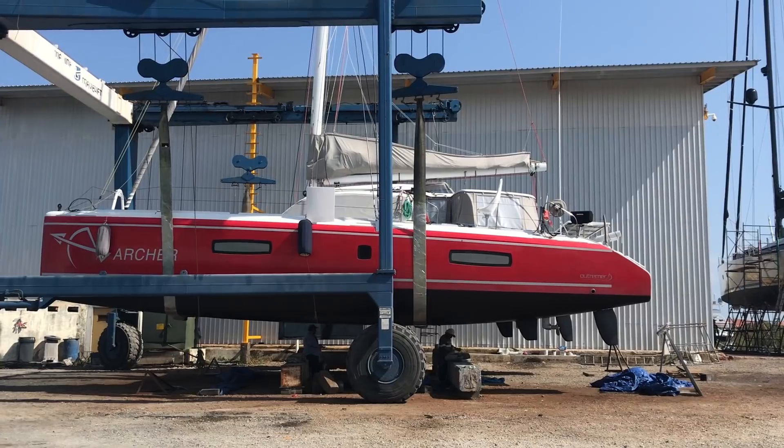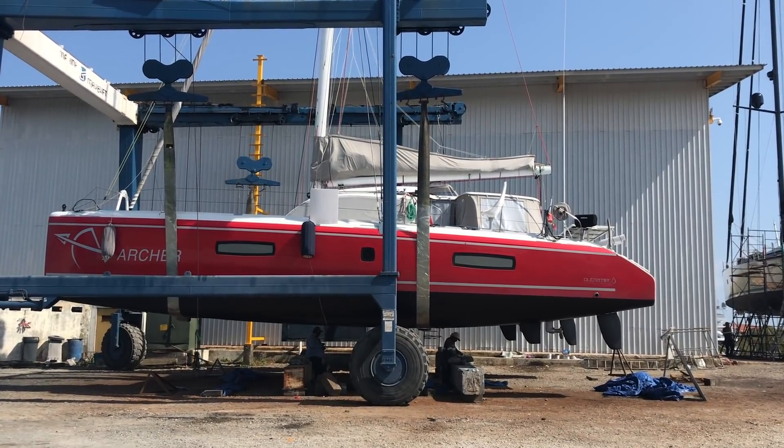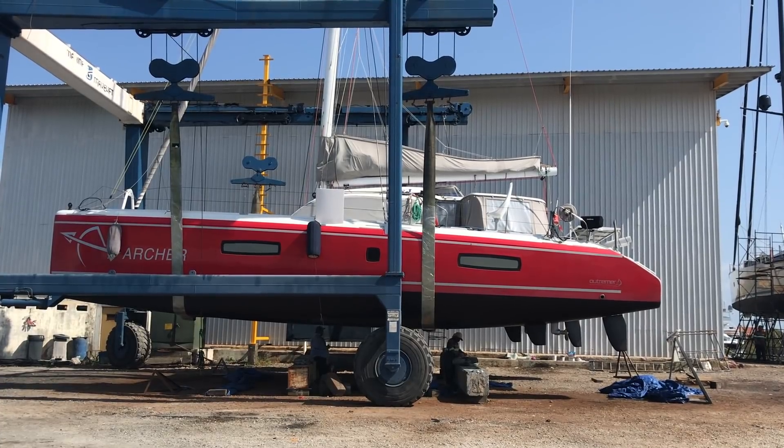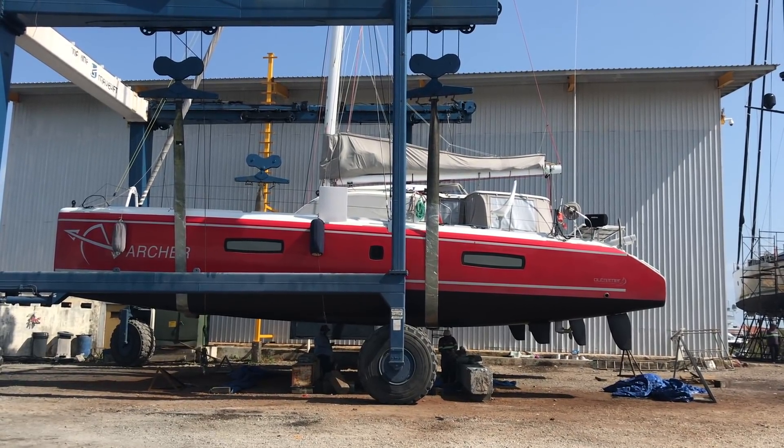It's looking a little better, nice and smooth. Thankfully, Shelter Bay agreed to a $3,000 price cut. And then we were finally put back in the water to prep for our crossing.